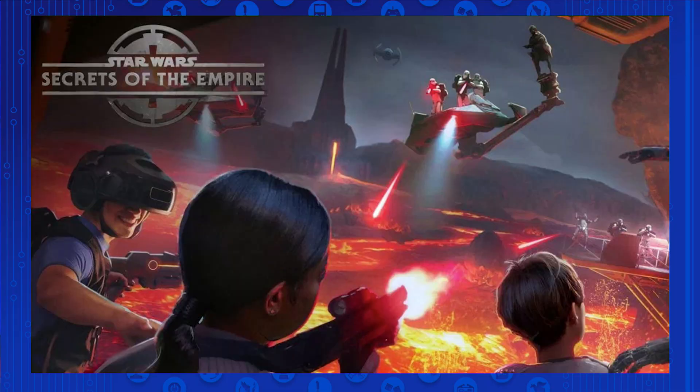Star Wars Secrets of the Empire will be coming out this holiday season — December of 2017 — which is far ahead of the vague 2019 timeframe. It will also probably launch around the time of Star Wars: The Last Jedi, so expect some hype around that or bleeding over into it.